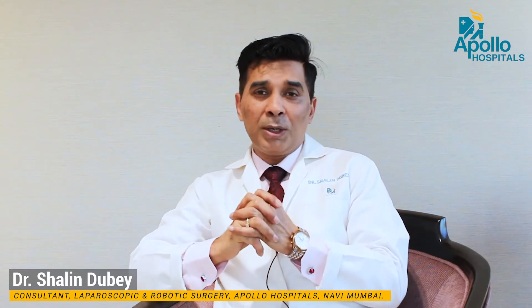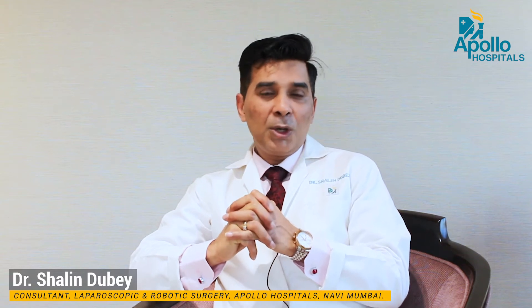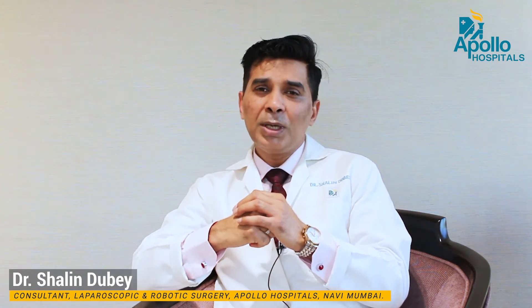What is laparoscopic cholecystectomy or laparoscopic gallbladder surgery? Let us know. Dear friends, in this procedure we don't take any big cuts or incisions on the patient's body, so it's virtually what you can call as scarless.